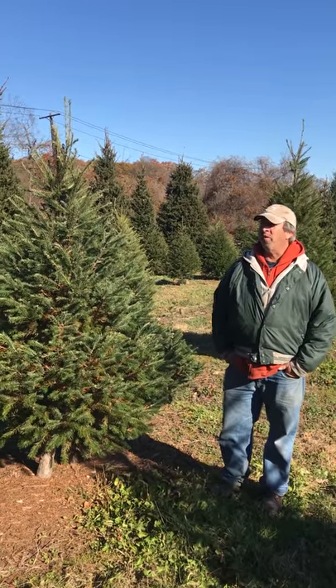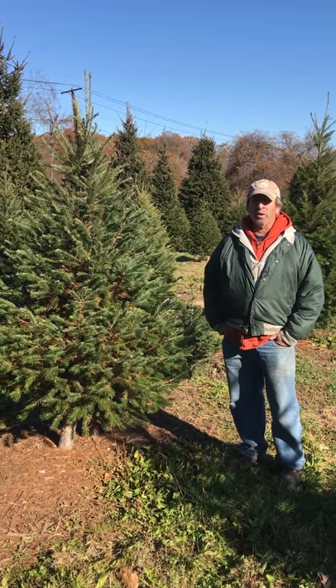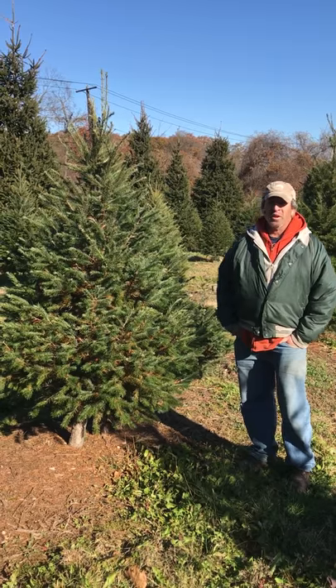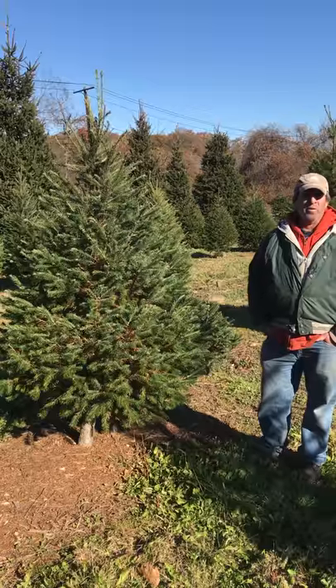Hey, this is Lee from the Elwood Pumpkin Farm out here on a sunny, chilly day. Today we're going to be talking about the different types of trees and their attributes. A lot of times people get confused with the word fir, a species fir. But we have several over here.